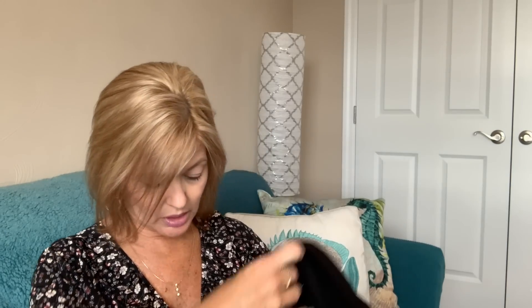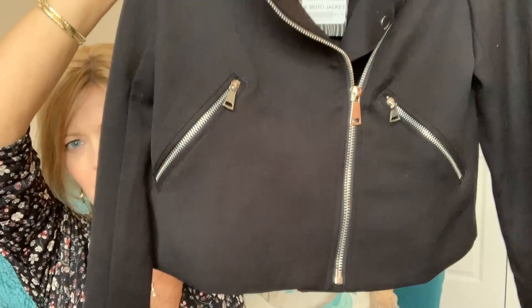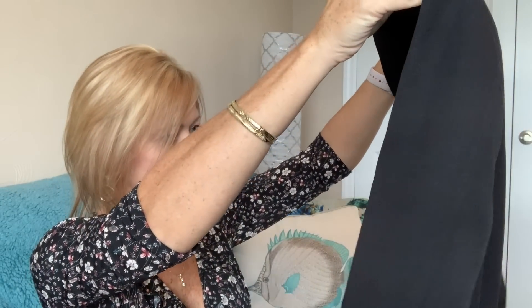Next up is by Naked Zebra. Looks like a black moto jacket, and this is very cute. It has zippers in the front and it is fully lined. So that's really nice. It's heavy — like a heavy weight. It's fully lined. It's very cute.